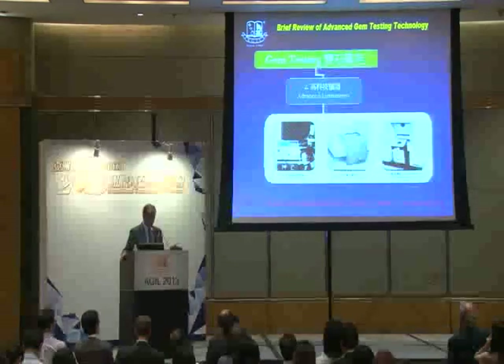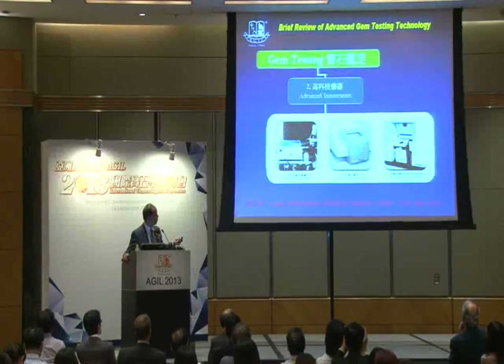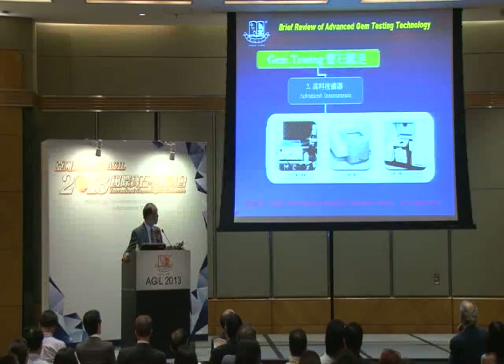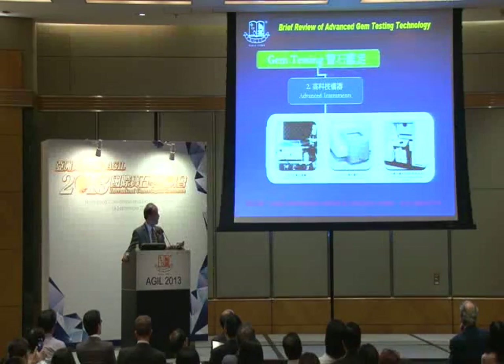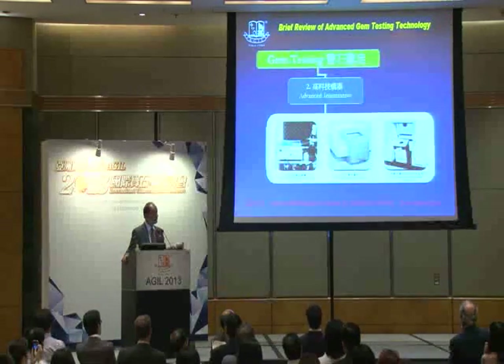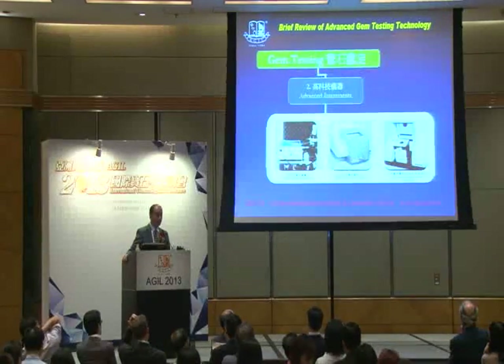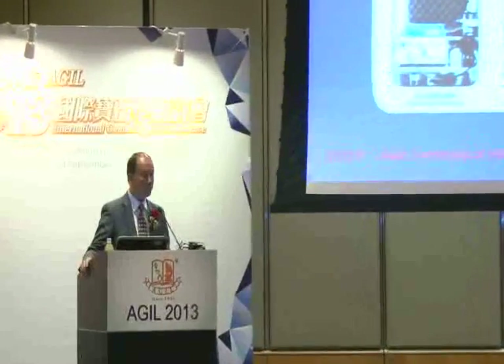Instruments like this one — the portable Raman — we are the first lab in Hong Kong to employ the portable Raman spectrometer to test jadeite dye and some nephrite stone. And this is the infrared spectrometer. We are the first lab in Hong Kong to employ the infrared spectrometer to test jade stone in 1992, in early 1993. And we are the first lab in Hong Kong to employ the German Bruker infrared spectrometer with the diffuse reflection adapter to find out the fingerprint or reflective spectra of gemstones in the range of 1600 to 400 cm⁻¹.